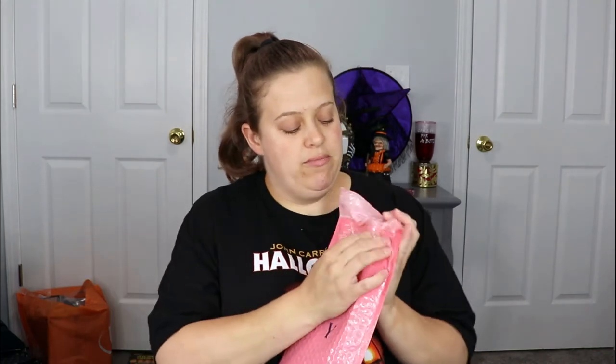Hello everyone, welcome back to my channel! In today's video I have my Ipsy Glam Bag — it's here and I'm so excited. It actually arrived the same day as I filmed the Ipsy versus BoxyCharm video, so I had to dig into it right away. Let's see what we got!